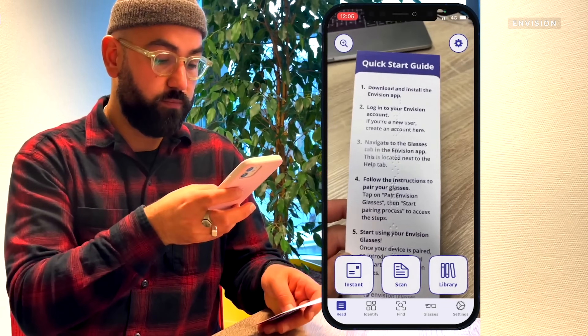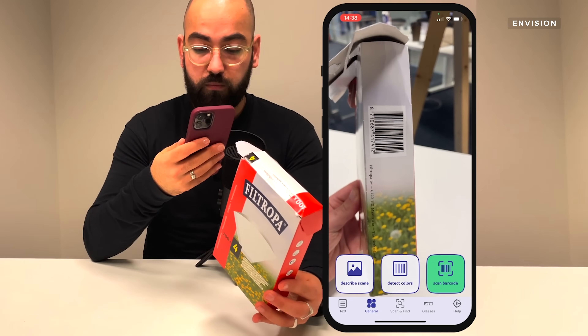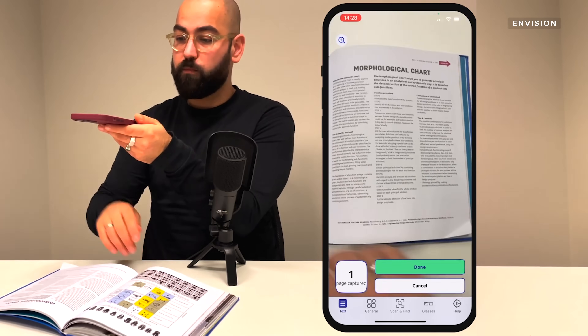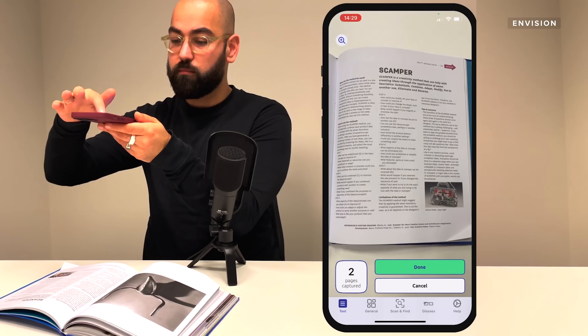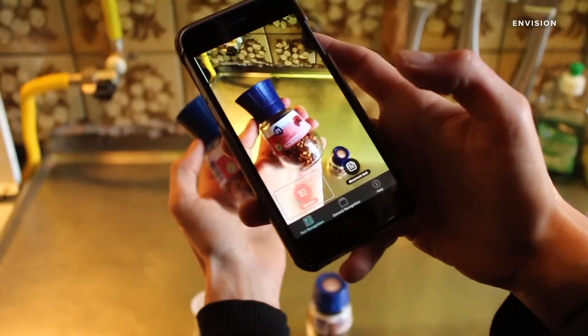The app can also scan text and describe surroundings using your phone's camera. Kanan and his co-founder started building the app in 2016 after visiting a school for the blind in India, where several students said they wished they could go out or read a book independently. They started Envision as a side project and within months had hundreds of users on the beta version.